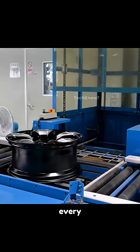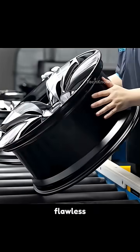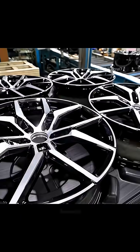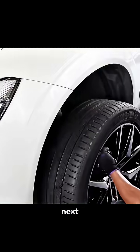Finally, every wheel passes strict quality inspection, ensuring strength, symmetry, and flawless finish. And now the journey is complete. What began as recycled metal has become a forged masterpiece, ready to hit the road on your car into your next adventure.